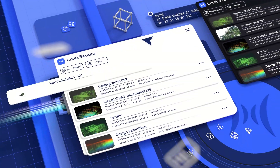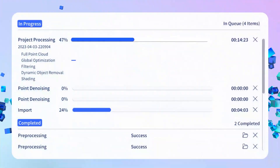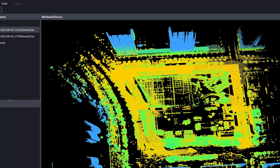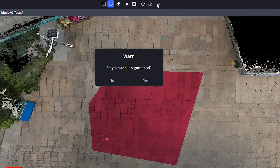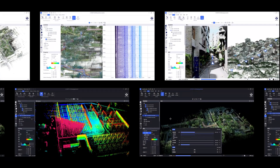Meanwhile, LikeSol Studio 3.0 expands support for mainstream formats like LAS and PLY. Improving processing efficiency significantly, it supports one-click refined project processing. MapFusion, point cloud overlay, measurement, clipping, registration, denoising, and other functions. Industry plug-ins like volume measurement and auto-mesh generation make it more powerful and intelligent.